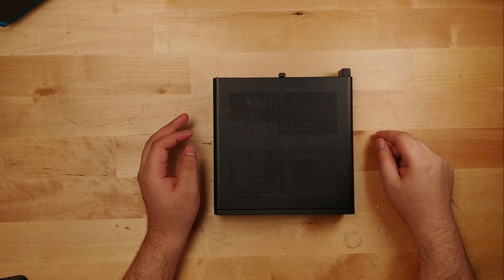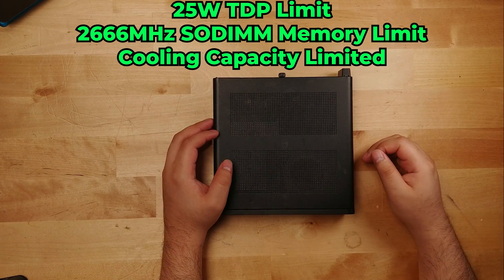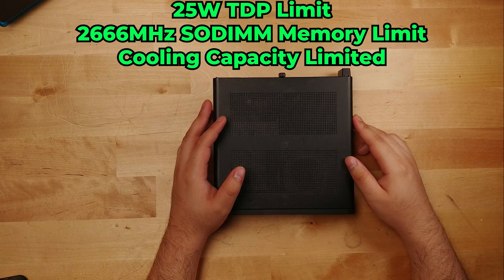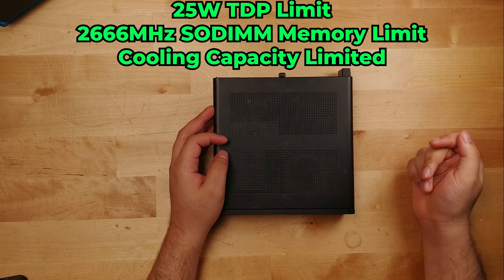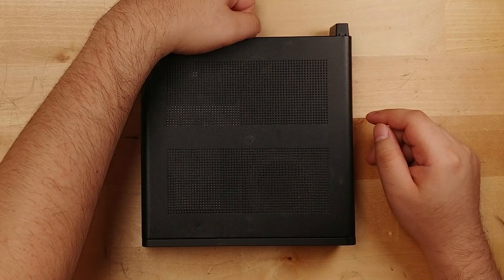One thing to keep in mind is that this mini PC is extremely limited and cut down. HP made it an extremely compact system and had to limit the TDP. One of the biggest issues is that since we're using SO-DIMM memory, we're very limited in terms of memory speed, which is going to greatly affect the bandwidth available to the iGPU.